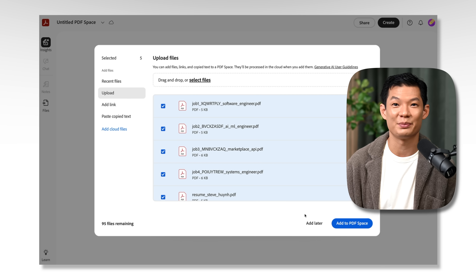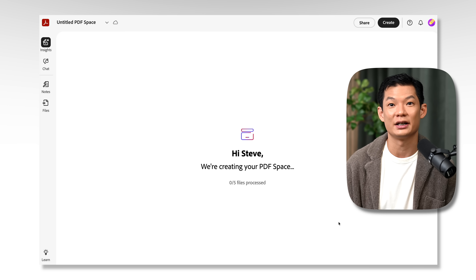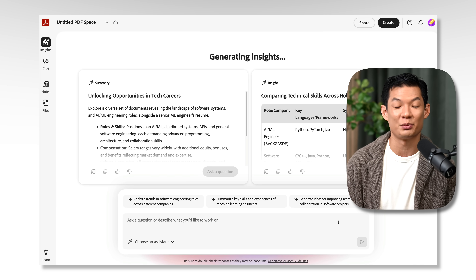I'm going to upload my resume and give it the job descriptions of five jobs that I'm pursuing. Just upload like I did, or drag and drop your files, or pull them in from cloud storage like Google Drive, Dropbox, or Adobe Cloud. Now this PDF Space just became your personal conversational knowledge hub. Adobe takes your privacy seriously, unlike other AI tools. Adobe Acrobat AI Assistant keeps everything secure within Adobe's trusted ecosystem — your data never trains external models, and you maintain complete control.